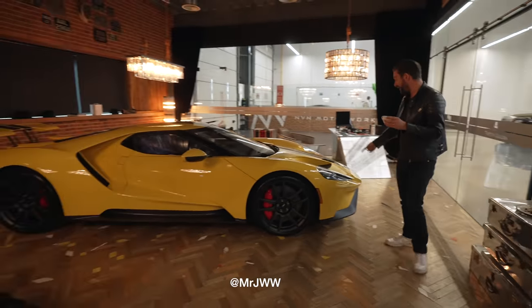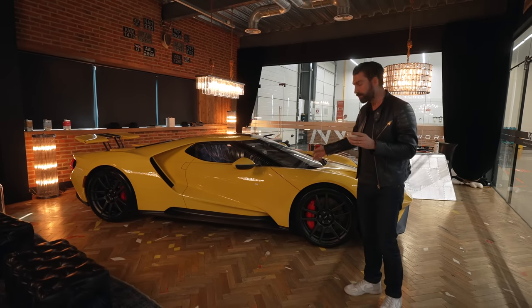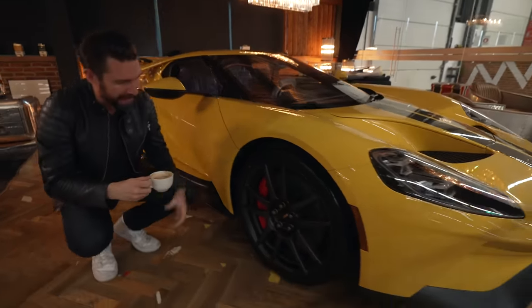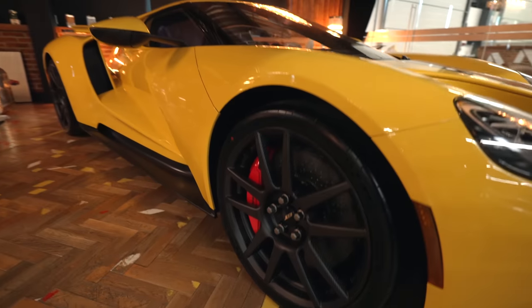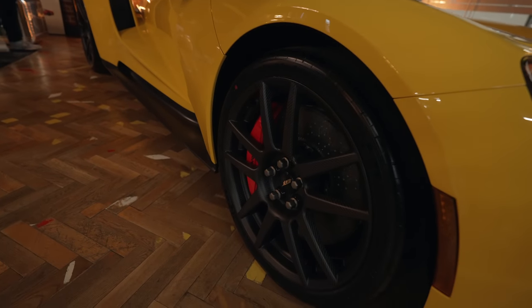In this instance, we have here the only carbon edition Ford GT, which is destined for Ireland — congratulations to the owner. This is actually the first Ford GT I've seen here at NVN with matte carbon wheels. Every car I've seen so far has the glass, but it's an honour to have this in here. What a machine to have in your lounge.